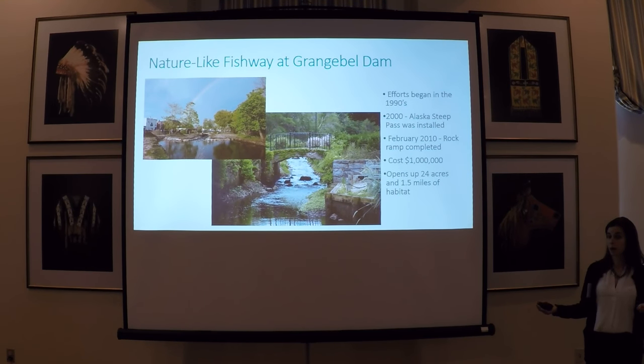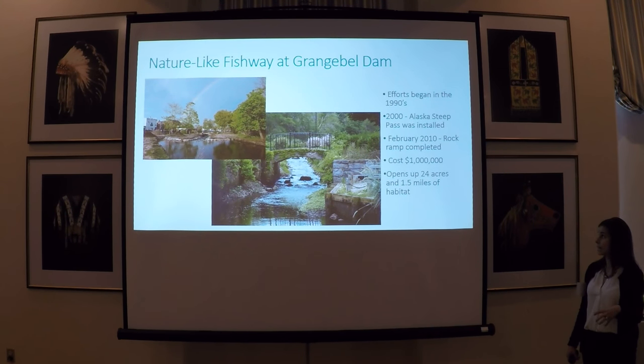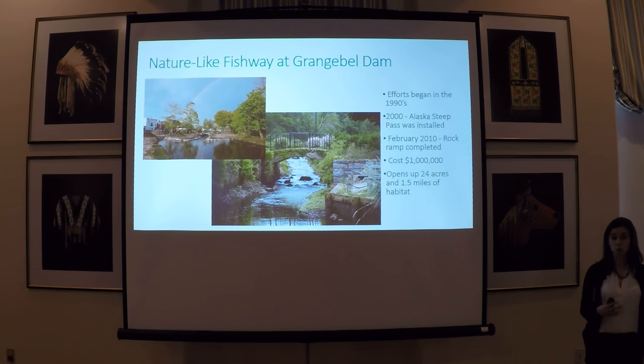Efforts to restore alewife habitat in the Peconic began back in the 1990s, and from the beginning there has been strong community support. By 2000, funding had been secured to purchase and install an Alaska steeppass at the first impoundment on the Peconic River, the Grangeville Park Dam. That steeppass was placed at the dam during the start of the alewife breeding season and then removed at the end of the spawning season from 2000 to 2009. It did successfully pass alewife, but a more permanent fish passage solution was sought. The design decided upon was a nature-like fishway, or rock ramp, completed in 2010. It allows for up and downstream migration of several fish species and opened up 24 acres and 1.5 miles of river habitat.